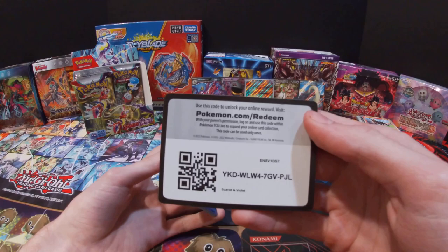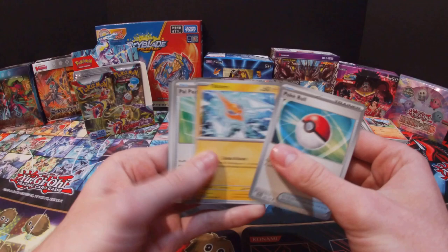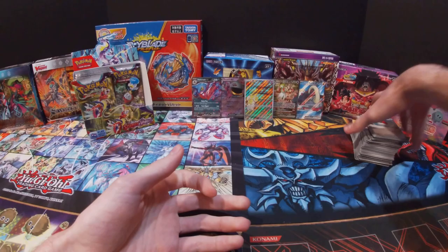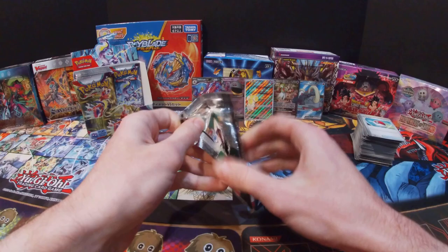So far I'm pretty happy with this booster box since I'm getting quite a bit of good stuff. Got a Poké Ball, Rotom Phone, Palpad, Falinks, Breloom, Kilowattrel, Heracross, Totodile, Dedenne, and Pawmot — and then a Fighting Energy. All right, last two packs of the right side.